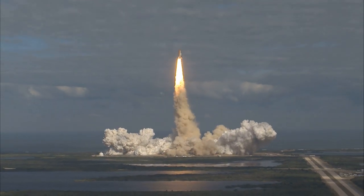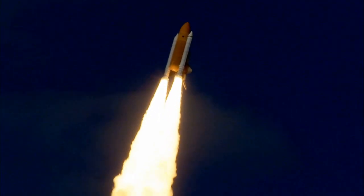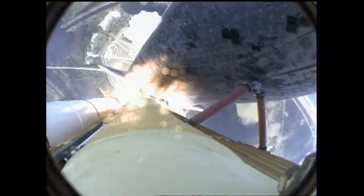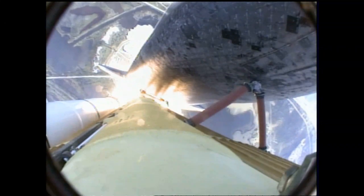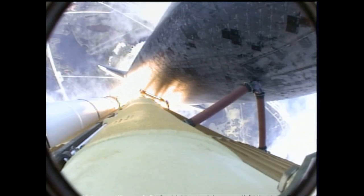Houston now controlling. Atlantis begins its penultimate journey to shore up the International Space Station. Atlantis now in the proper alignment for its eight-and-a-half-minute ride to orbit. Four-and-a-half million pounds of hardware and humans taking aim on the International Outpost.